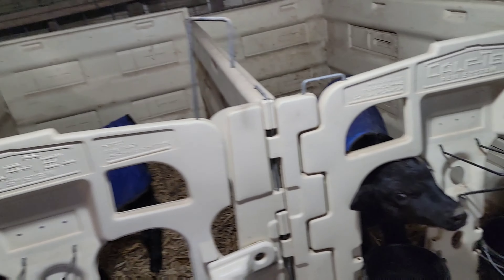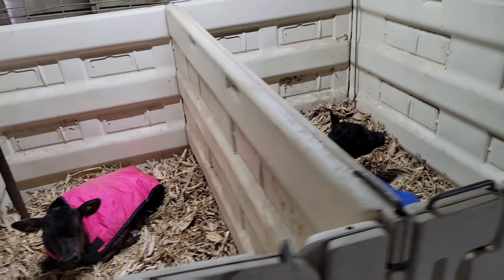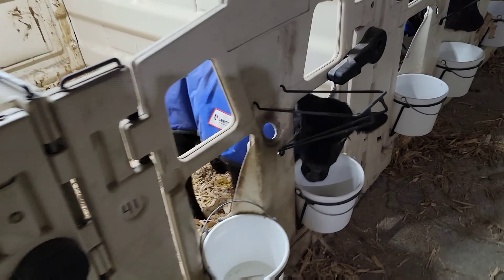Evening feeding tonight. All right. Going to the office. Butch is mixing the milk — he loves doing that.